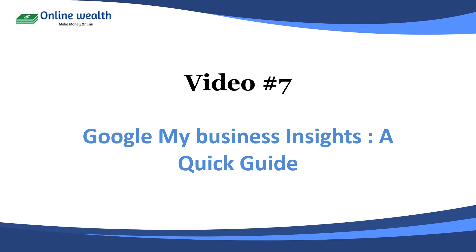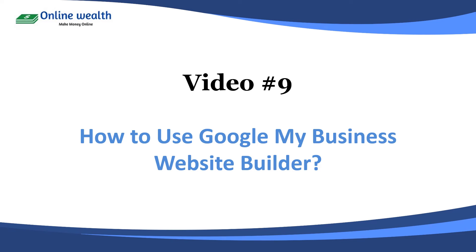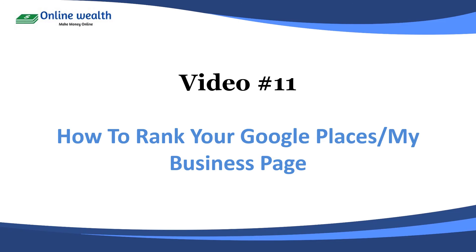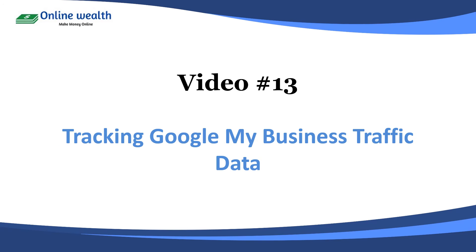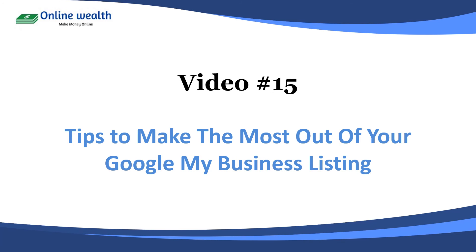Video 6: things you should know about Google My Business categories. Video 7: Google My Business insights — a quick guide. Video 8: how do you optimize your Google My Business listings? Video 9: how to use Google My Business website builder. Video 10: tips to avoid common Google My Business mistakes. Video 11: how to rank your Google My Business page. Video 12: adding video to Google My Business. Video 13: tracking Google My Business traffic data.